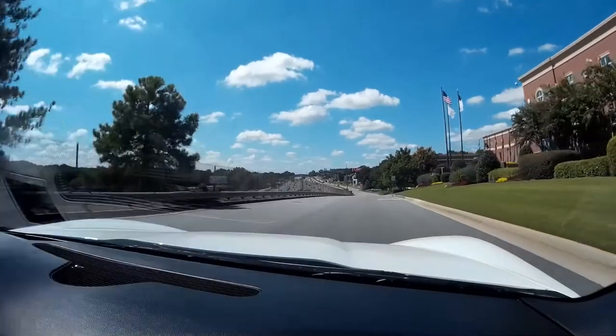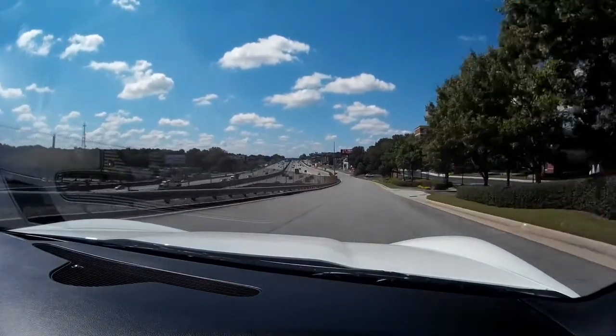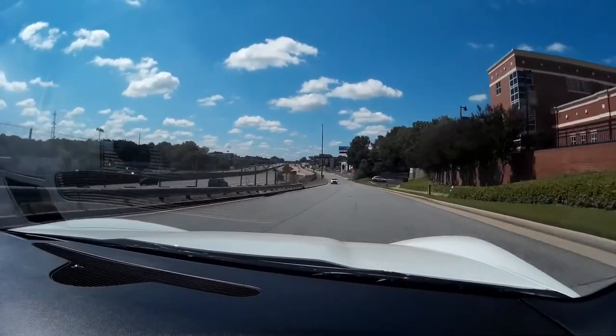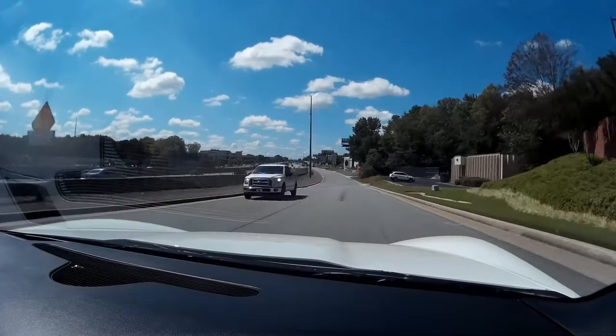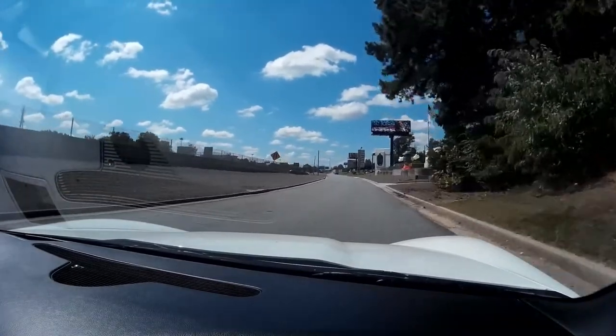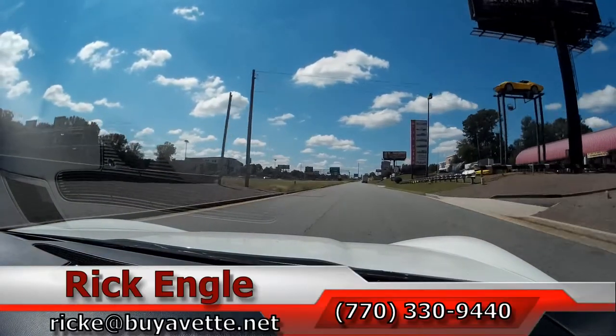It has heads-up display. A lot of people enjoy that — keep your eyes on the road, you don't have to look down at all the gauges. Everything is on the windshield for you. Just an absolute fun car to drive.